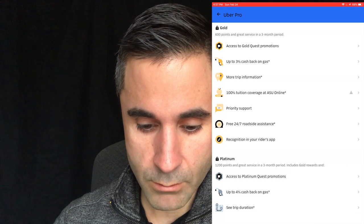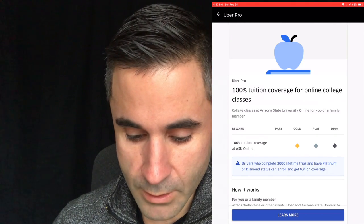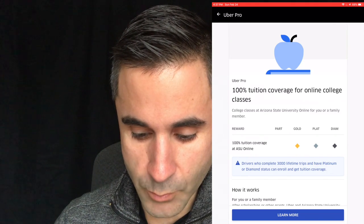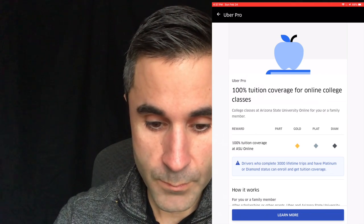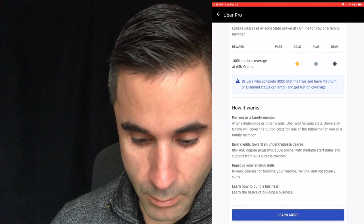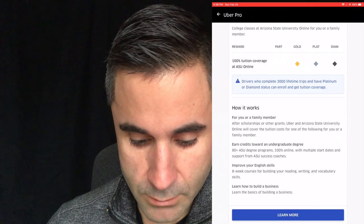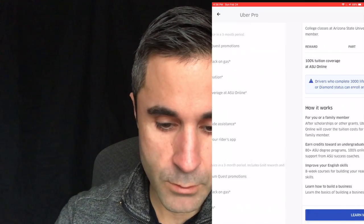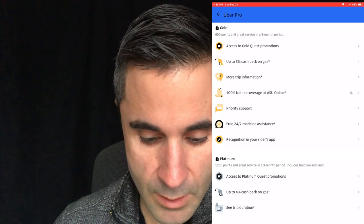You also get 100% tuition coverage at ASU Online, which is pretty cool. So if you want to get educated and get out of the Uber game, there's some help for you. Drivers who complete 3,000 lifetime trips and have platinum or diamond status can enroll and get tuition coverage. It works for you or a family member — you can earn credits toward an undergraduate degree or improve your English skills. I think that's a really good benefit.